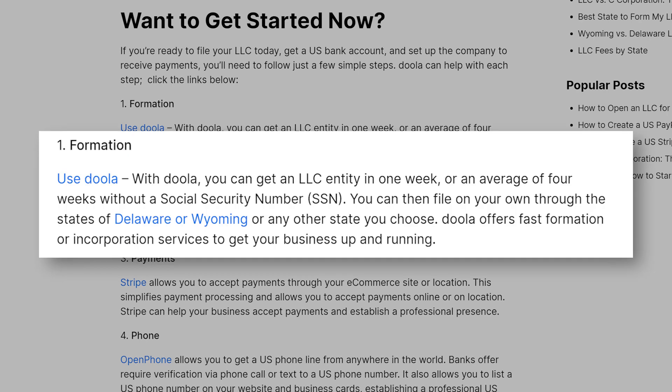And if you want to get started right now — get a U.S. LLC, get a U.S. bank account, and set up payments — click the links below to get started. Let's start with Formation. You can use a company like Doola to get your EIN and LLC in less than one week. If you don't have a U.S. Social Security number, it can take longer, up to four weeks on average, and that's because you have to fax certain forms to the IRS. You can also file on your own to get an LLC through the state of Delaware or Wyoming or any other state in the U.S. as a non-U.S. resident.